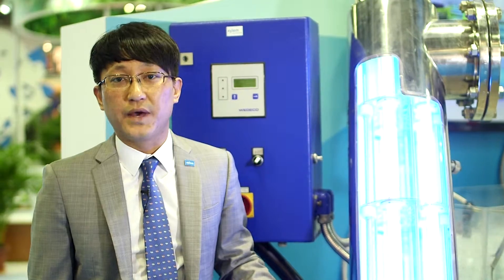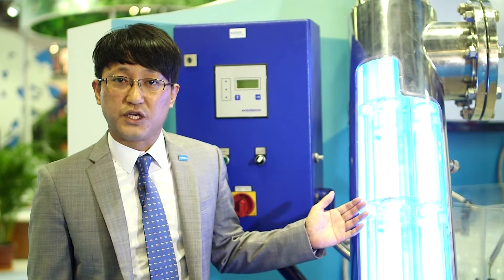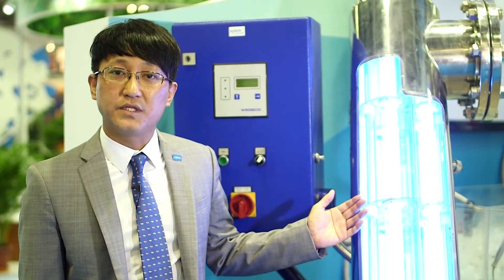Second, customers can benefit from low operational costs through longer lamp lifetime. We have new lamp technology and longer lamp lifetimes in our VEX and Spectron systems, and customers will enjoy low life cycle costs.